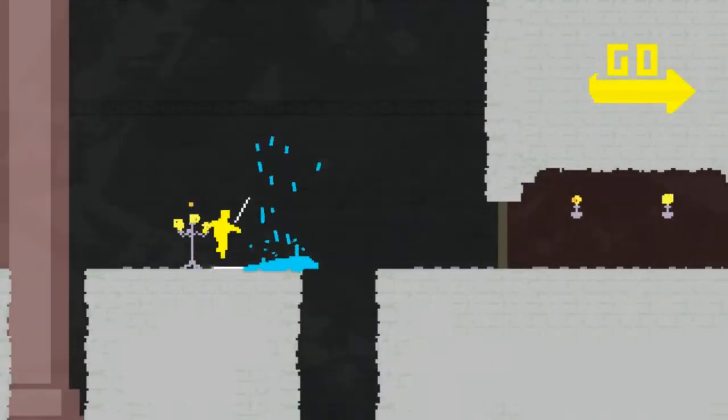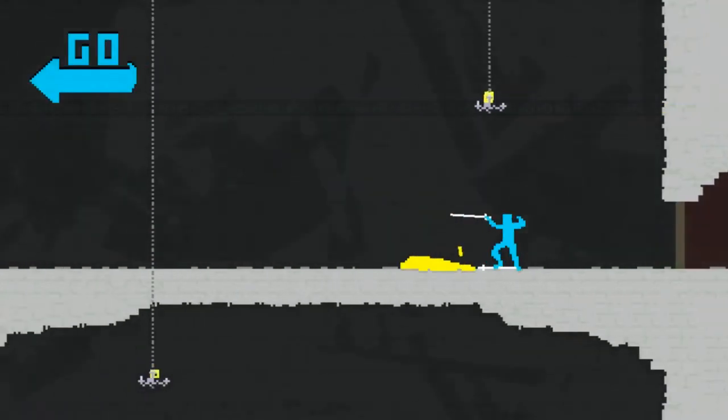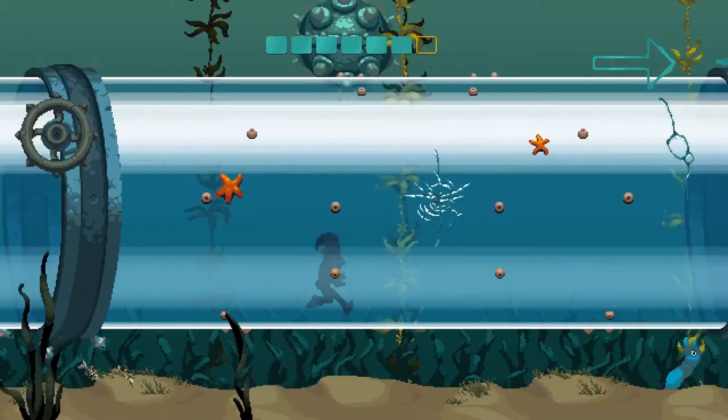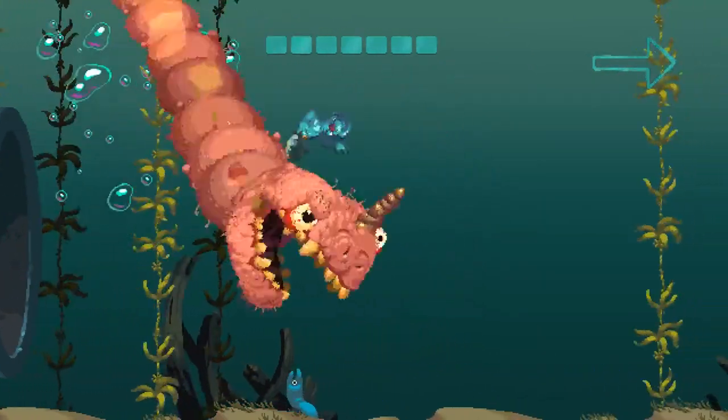Whether you love the old art style of Nidhogg 1 or the added variety in Nidhogg 2, the game dances upon a fighting game staple and specialises that which is meant to keep track of a player's state of existence in the game. Nidhogg makes a game out of the hit point bar.